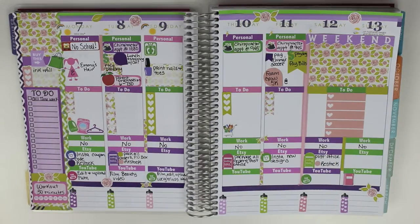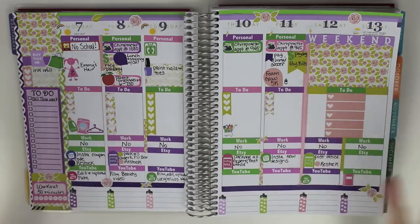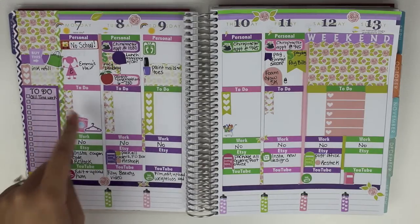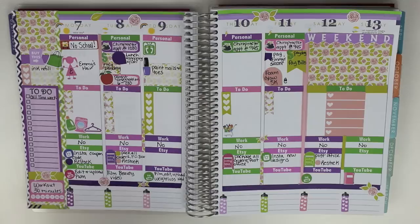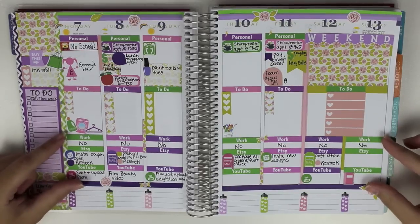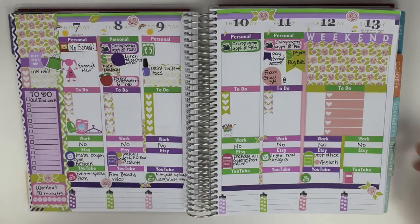Okay guys, so that is my finished spread. I filled in all the things that I know I want to do throughout the week. I didn't do a lot on my to-do list — actually nothing, but I'm thinking about putting errands I need to run, places I need to go, things I need to clean around the house. I used some laundry stickers because we desperately need to do laundry — different things like that. Every week I'm trying to play around with the spread and see what works best for me. I do feel like these stickers are going to work really nicely at keeping everything separate down here, so I know exactly if I'm working at the hospital, what I'm doing for Etsy, and what I need to be doing for YouTube that specific day.